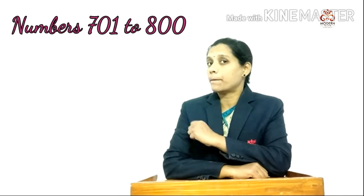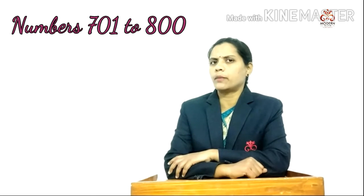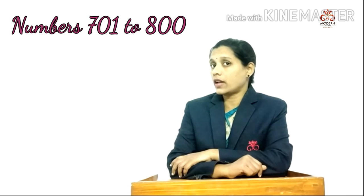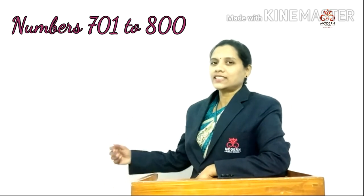Good morning students. Welcome to today's math session. Today we are going to learn numbers 701 to 800. We have already completed numbers till 700, so let's start today's session.